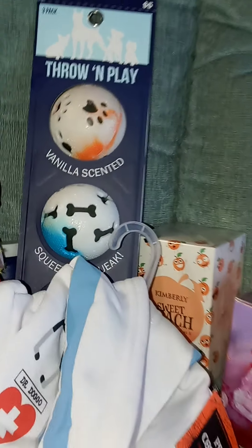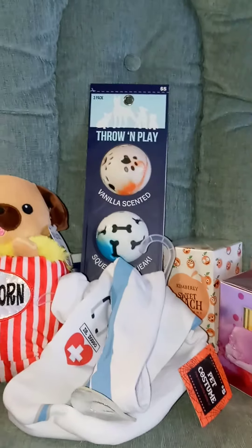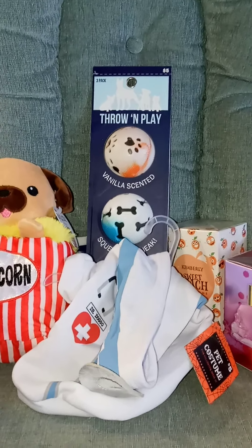So that is my haul. Please comment down below what was your favorite thing that I got. Thank you so much for watching.